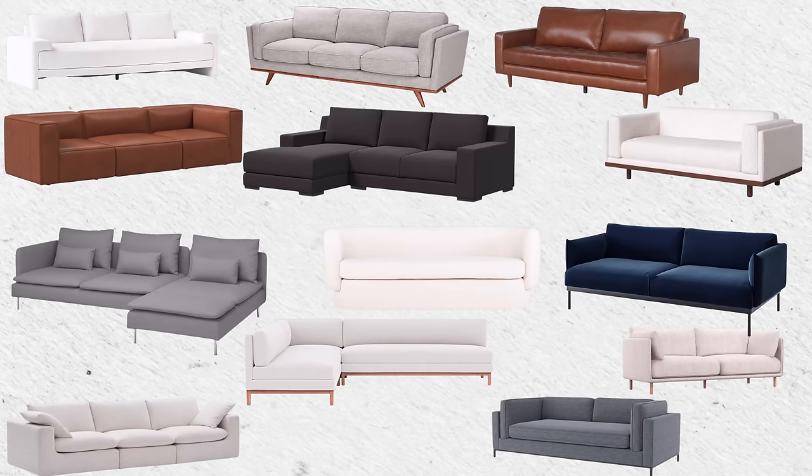I've narrowed it down to about 13 sofas I want to go over with you guys. I've read the reviews on all of them and done my research to give you an insight into how they hold up, their cost, and we're going to go through it all.